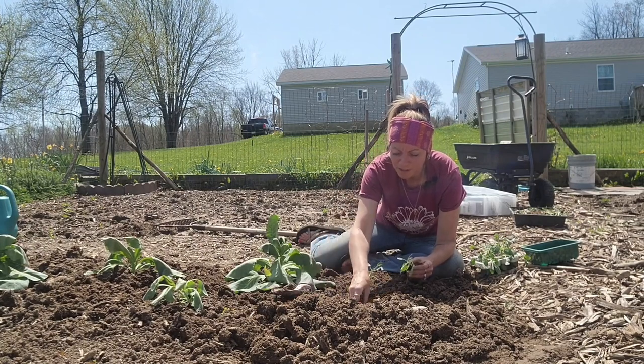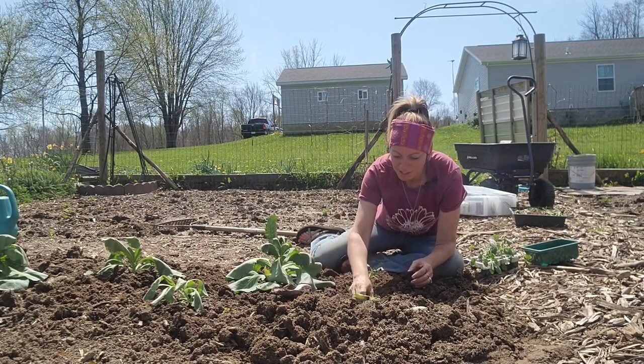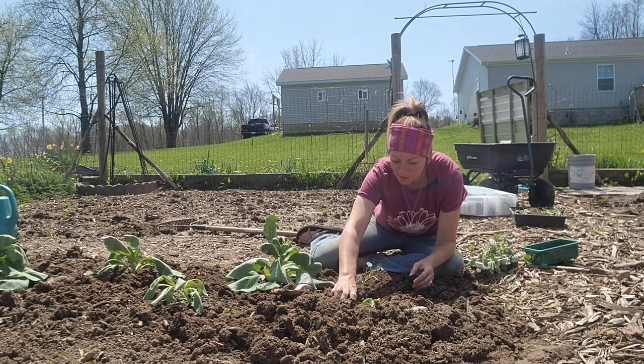I'm so happy that it's finally planting time and I'm starting to put stuff in the ground.